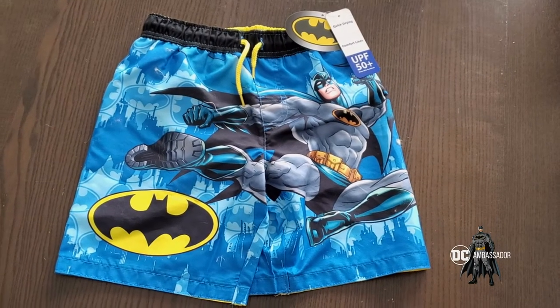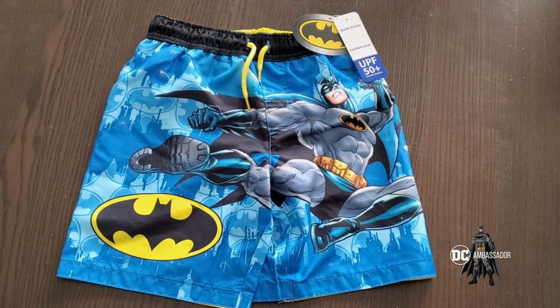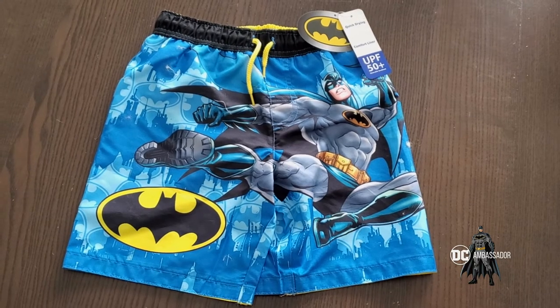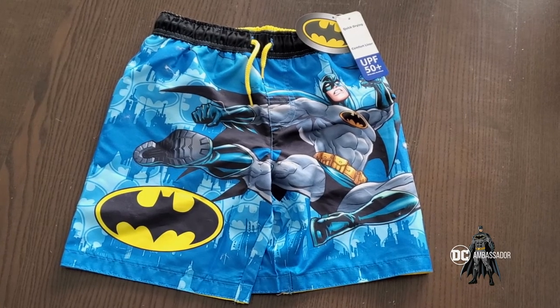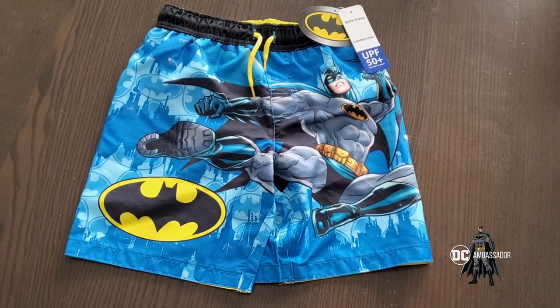We are taking a look at the DreamWave Batman board shorts, also called swim trunks or swimsuit depending on which part of the country you are from. This pair of swim trunks is UPF 50 plus, which means the person wearing them will have sun-blocking protection on their legs.